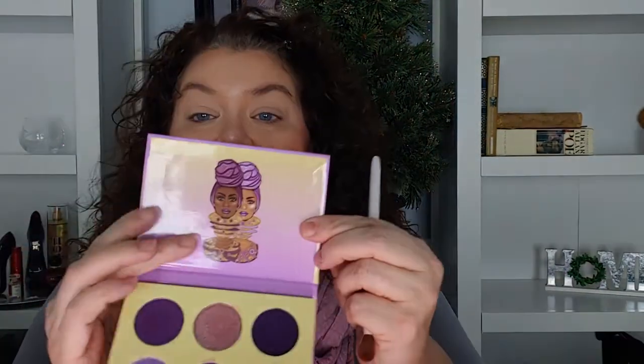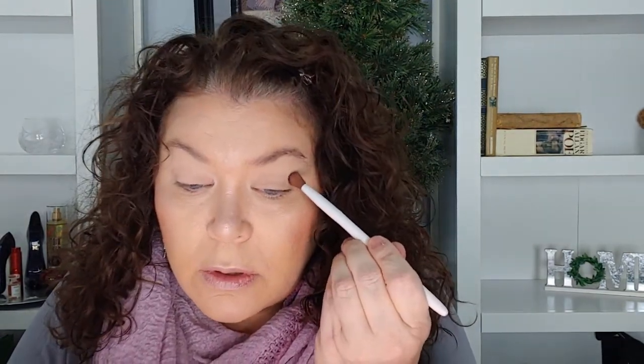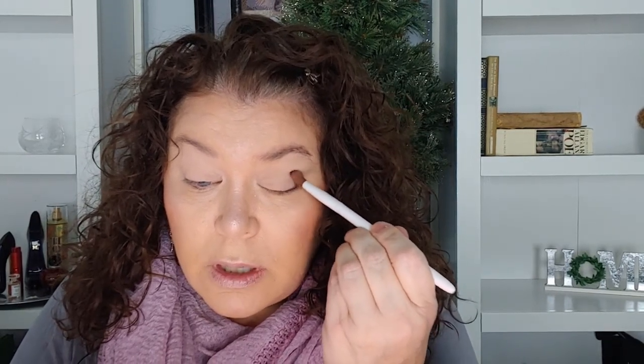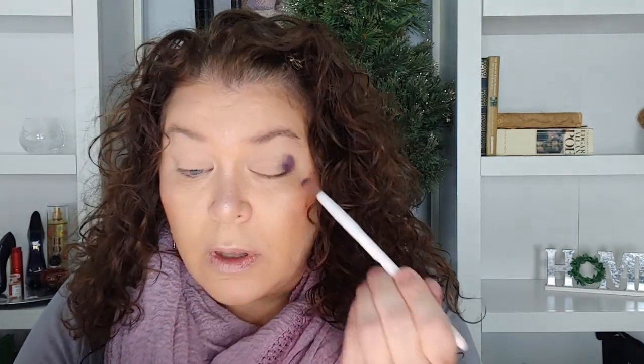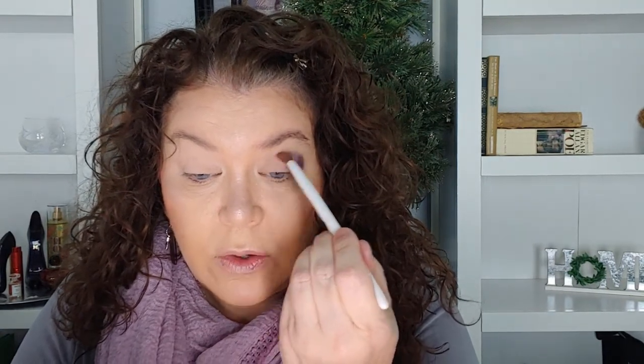Okay, let's get started — so excited for this! I'm going to start off with a matte, the darkest one right there, and I am going to put that in my outer corner and crease. I'm just tapping because I want to have some control since it is such a dark shade. I normally start with a transition color but I'm not doing that today.